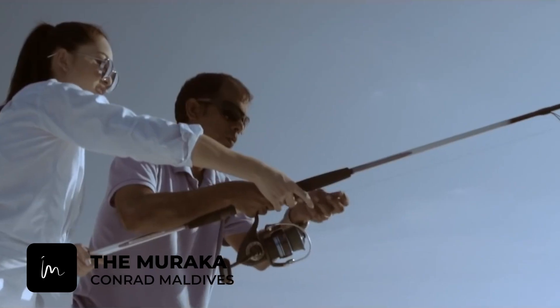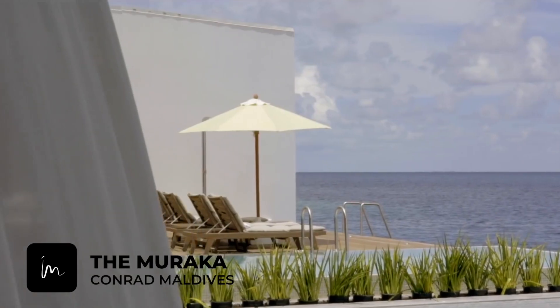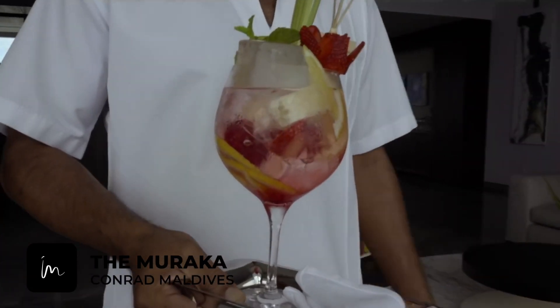Secondly, the Flavors Experience, where everything is fresh from the ocean. Where you can personalize your palette at any time of the day with flowing champagne and other delights.